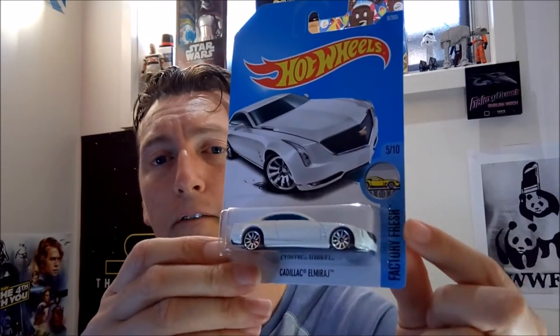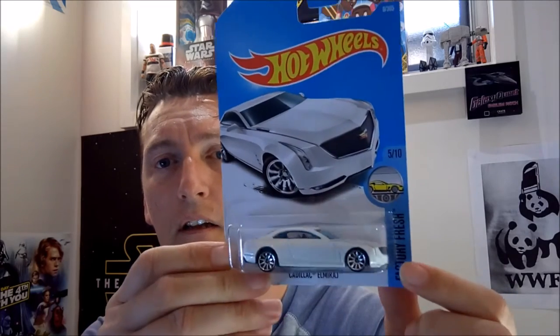Another one is the Cadillac El Mirage. They are part of a set called Factory Fresh. Nice looking beast of a car. Beautiful.